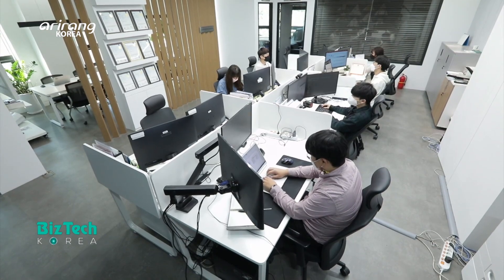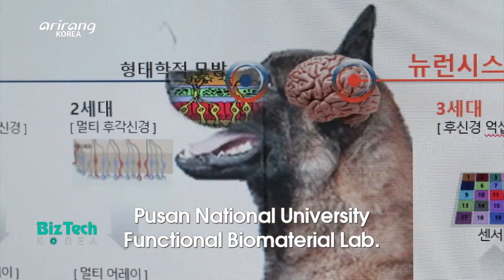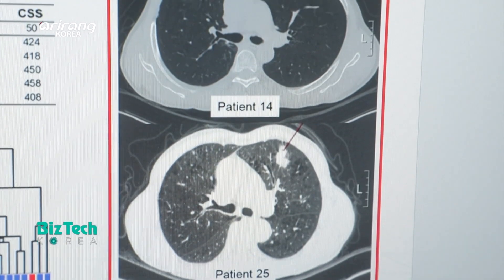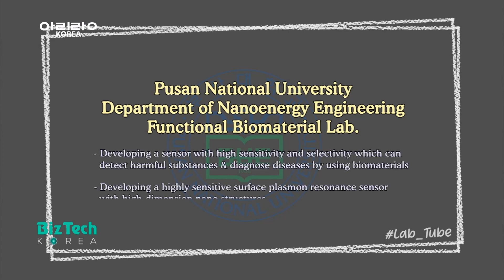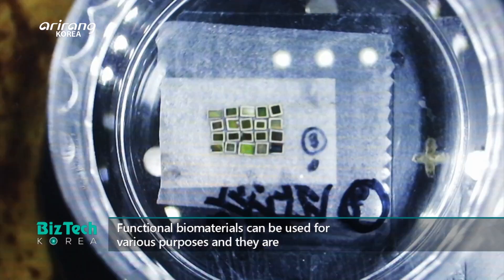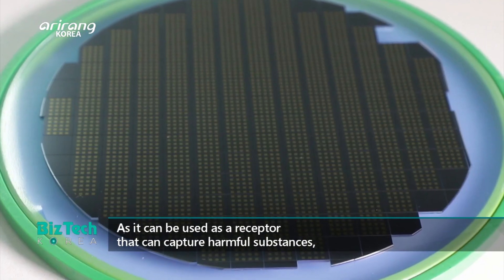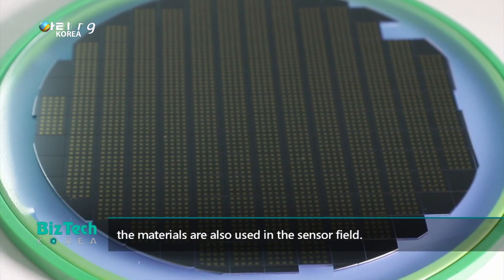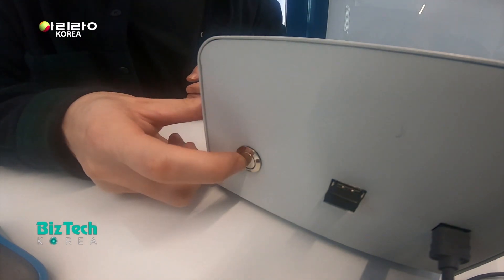It is the functional biomaterial lab from the Department of Nano Energy Engineering at Busan National University, which is led by Professor Jin-woo. Let's take a closer look into the nano biosensor that is made with functional biomaterials.